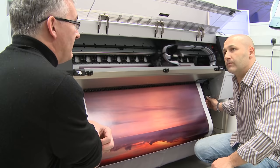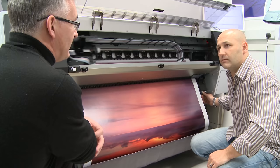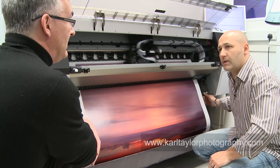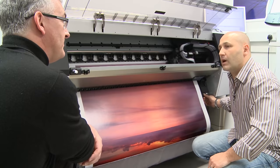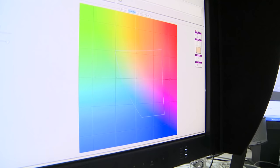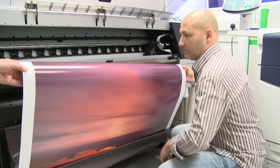When supplying an RGB file to a pro lab, is there any preference on the color working space? A lot of labs will give you profiles specific to their printers if you want to soft proof the image. We're happy to receive inkjet files in Adobe RGB 1998, and photographic files in the sRGB profile. The systems built into the lab will handle all the color conversions and profile conversions depending on which machine the job is going to run on.